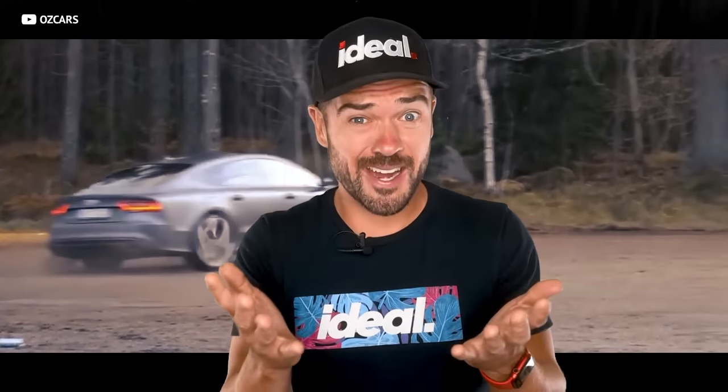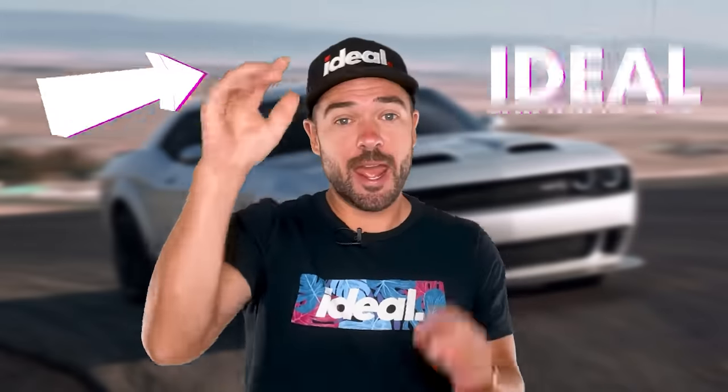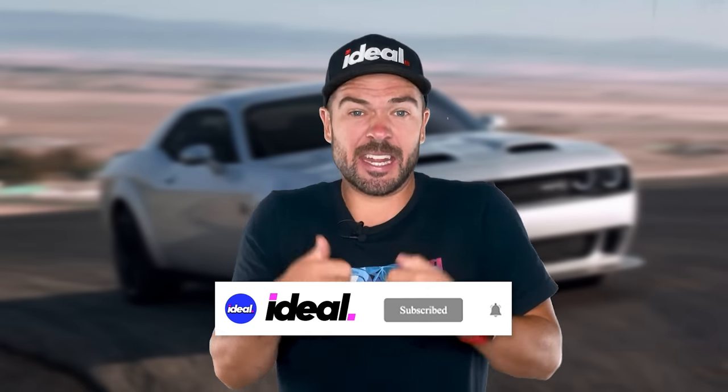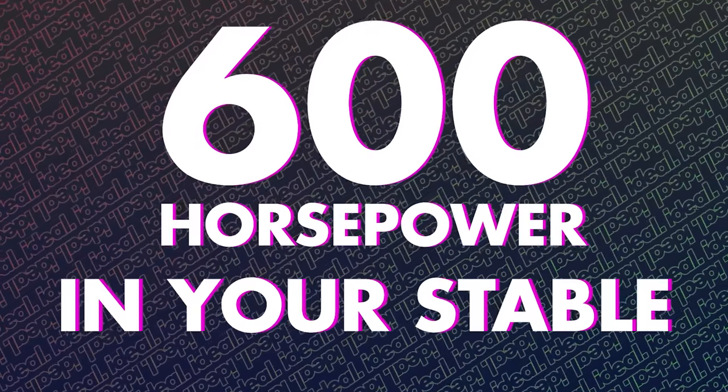Let's make sure that you and me and everybody else is on the same page. You want horsepower. The problem, of course, is that horsepower costs a lot of moolah. We put on our ideal thinking cap and figured out what the cheapest way to get that kind of raw horsepower is. So buckle up, actually put on your five-point harness and get ready, because we're going to tell you the cheapest ways to get 600 horsepower in your stable.